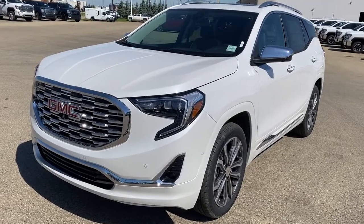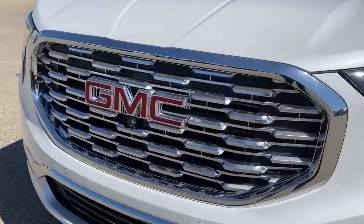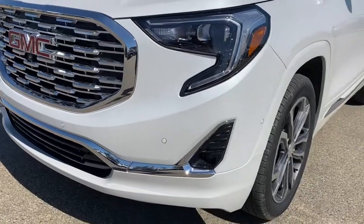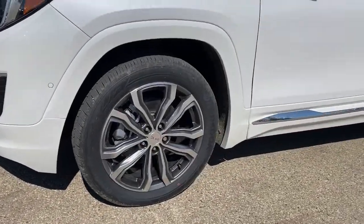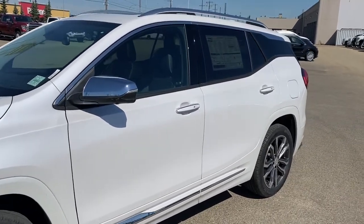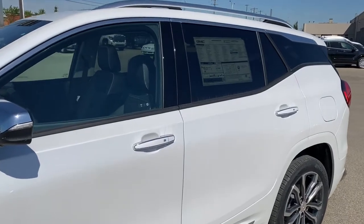This Denali comes with a 2.0-liter turbo engine. We've got the unique Denali grille at the front with our front camera embedded in it. We've got fog lights, 19-inch aluminum wheels, and the side mirrors have side blind zone alert as well as the turn signal indicator. Roof rails up top and rear tinted windows.